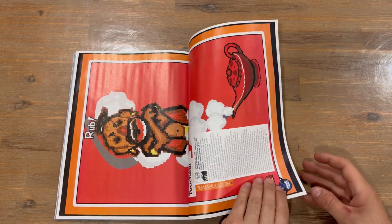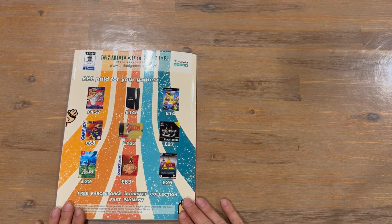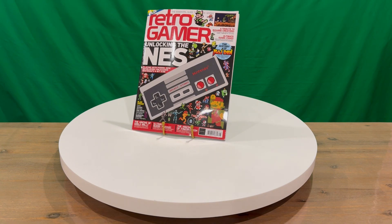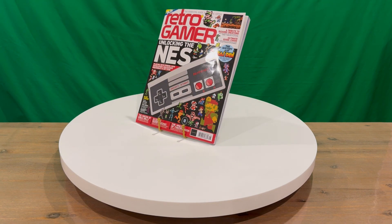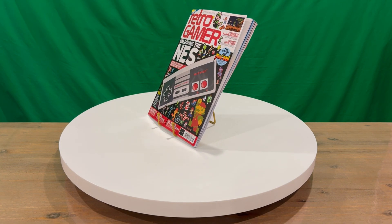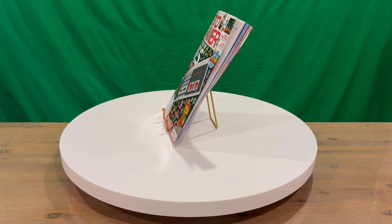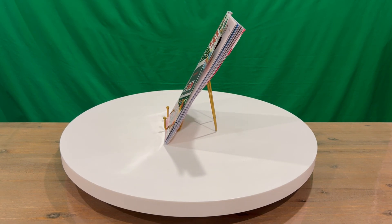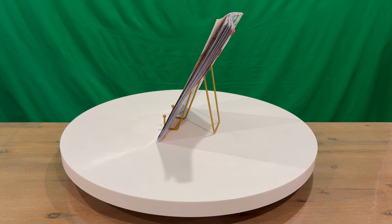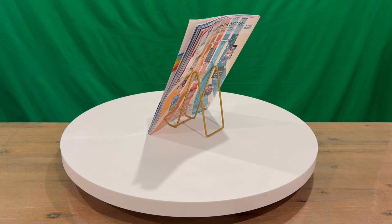Getting to the end of the magazine now — a nice little two-page spread to round things out, and that concludes the magazine.